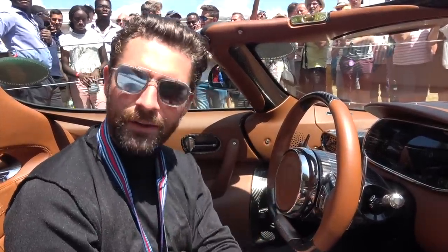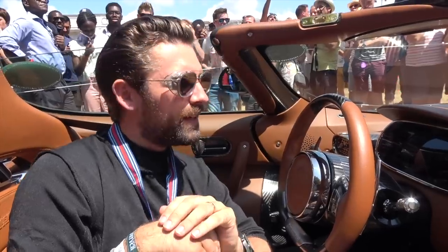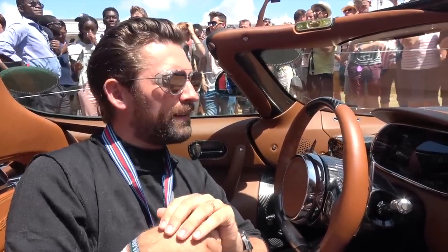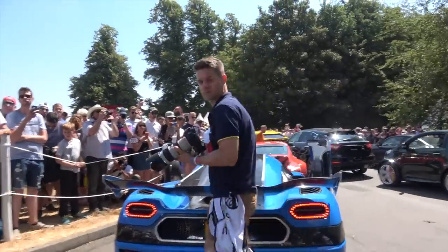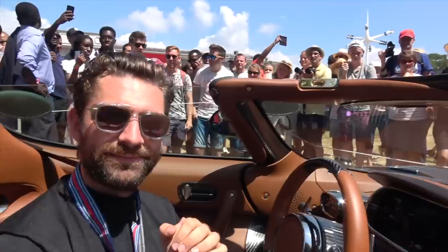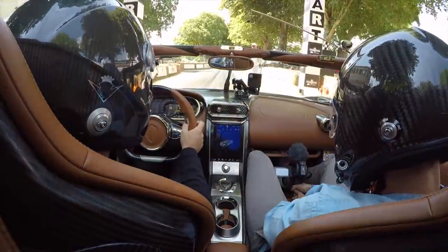I'm looking at my co-driver who's very conveniently holding the camera for me, and we're both in disbelief. So we're going to queue up — the cars in front of us are incredible, we'll share those with you shortly. This is going to be what's known as a ride of a lifetime. Are you ready?